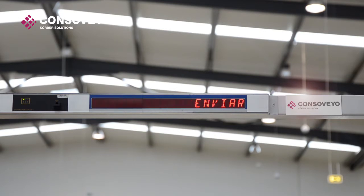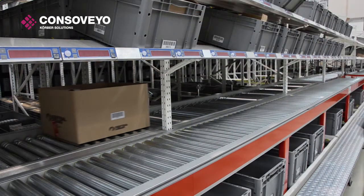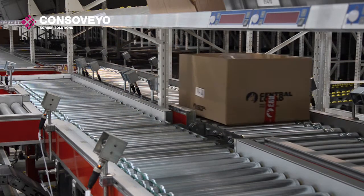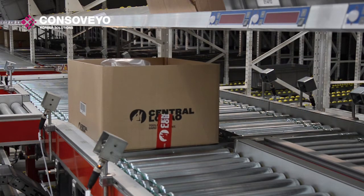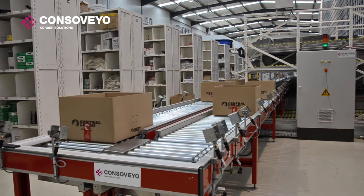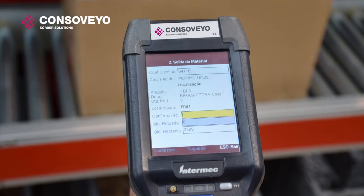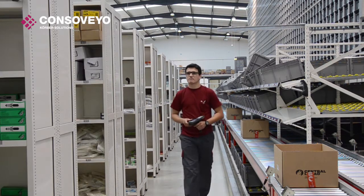The operator then moves the boxes back into the main conveyor, leading them to the next step. The system also has a manual picking area, which concludes with the operator dispatching the boxes using a radio frequency system.